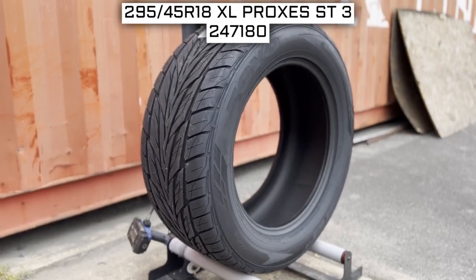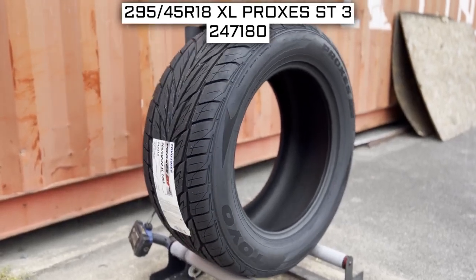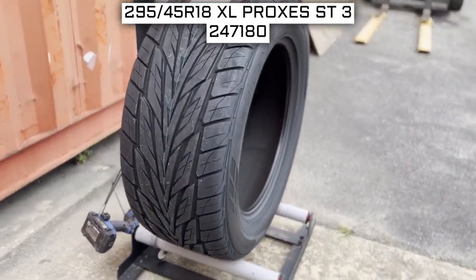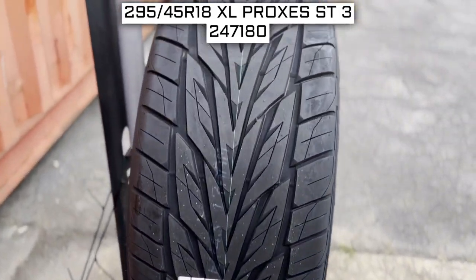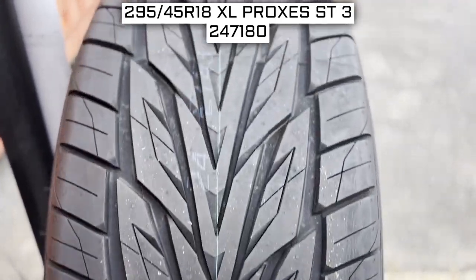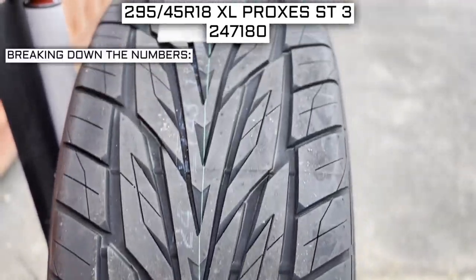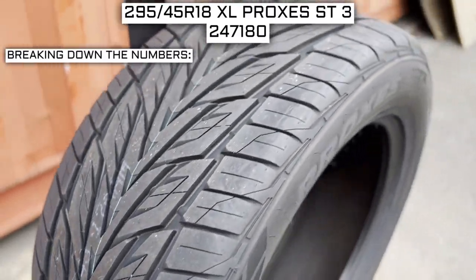To start, we will look at the tire size. This is one of the most important parts — if not the most important part — of your tire shopping journey, because if you order the wrong size, they more than likely won't work on your vehicle. The tire size should be showing on the screen right now. Let's work from left to right and break down what these three numbers mean.